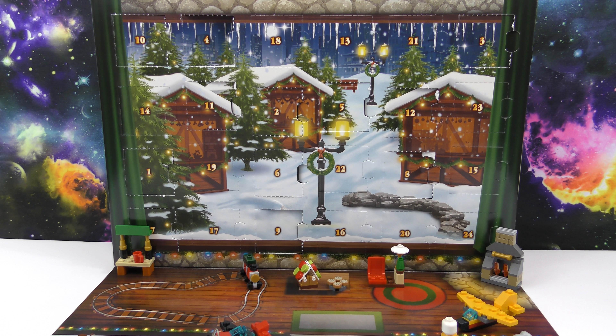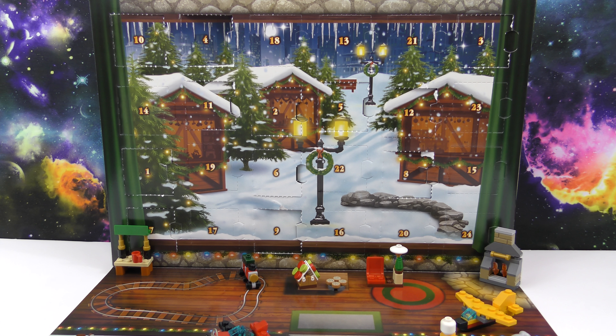Hello, welcome to another Week in Awesome Collectibles video. Today we're going to be opening day 13 of our Lego City Advent Calendar.